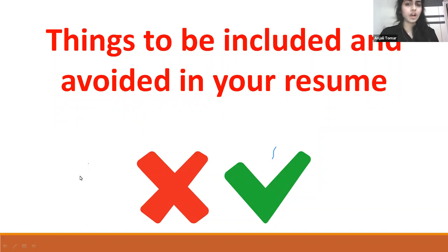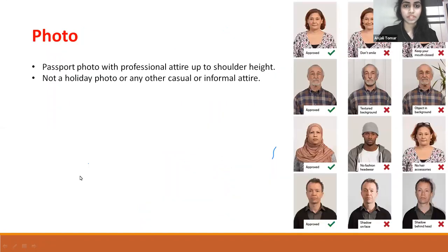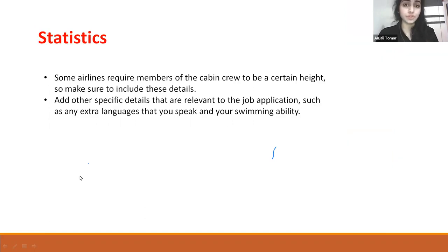Things that should be included and avoided in your resume: First, photo — a passport photo with professional attire up to shoulder height, and not a holiday photo or any casual, informal, or unprofessional attire. Second, statistics — some airlines require cabin crew to be a certain height, so make sure to include these details. Also add other specific details relevant to the job application, such as any extra languages you speak and your swimming ability.